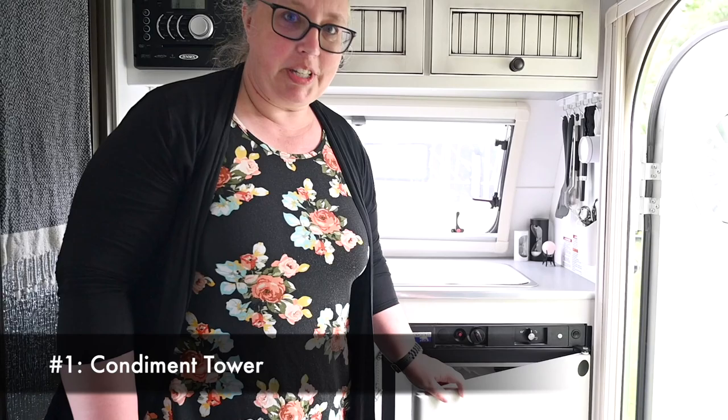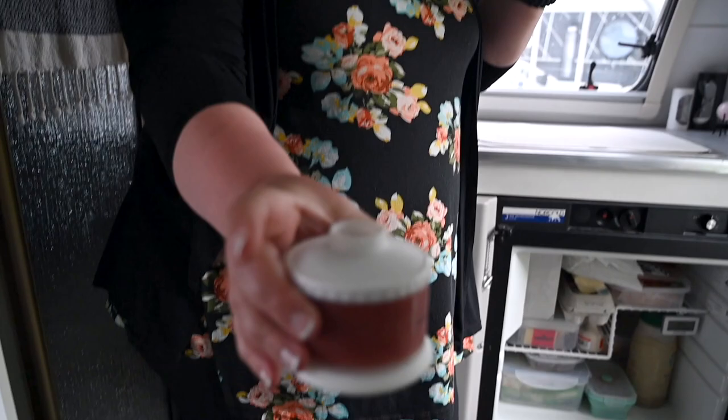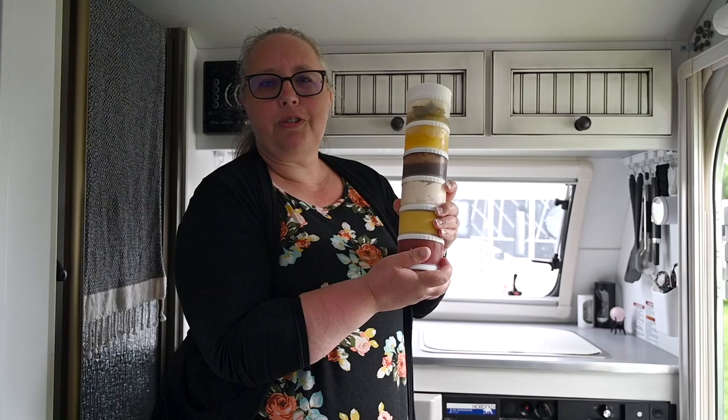So my favorite kitchen accessory — it saves me space in the tiny fridge — is my condiment tower. These all interchange and you can take them off and the bottom stays liquid tight. I guess they're for baby food and mothers put these in their day packs, but it's called InnoBaby. It saves a whole section of the fridge and fits right in the door.